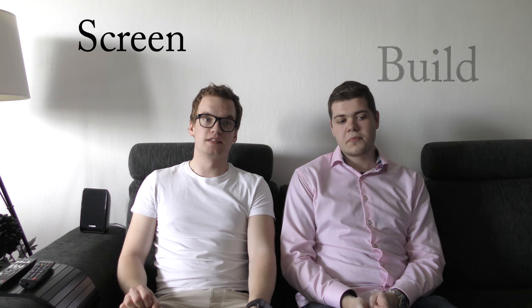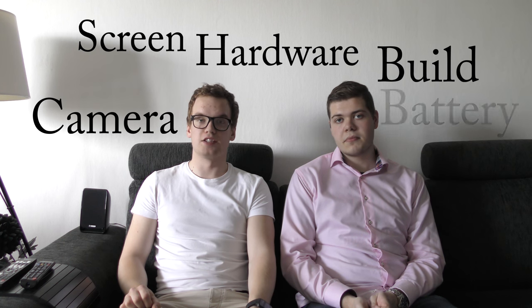Hello, my name is Armin and my name is Mattias. This time we are doing a 'what to expect' video about the Galaxy Note 5, the second biggest release from Samsung this year. It is going to be released at IFA in Berlin in September, and we are going through five different categories: the screen, the build, the camera, the hardware, and the battery.